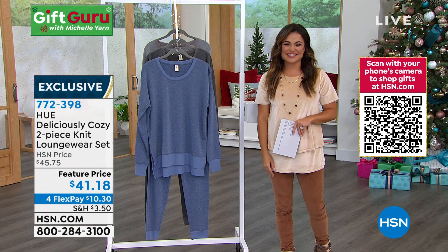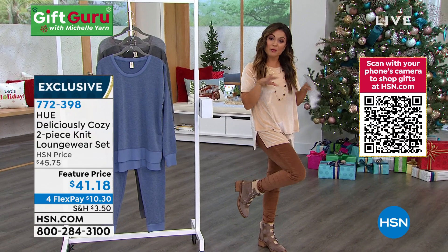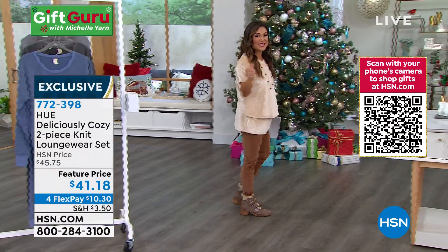By the way, she mentioned how hiker boots would be cute with this loungewear — how about a hiker moto hybrid? This is coming up from Vince Camuto. Stand by — it's an amazing deal.